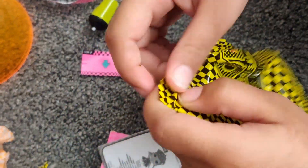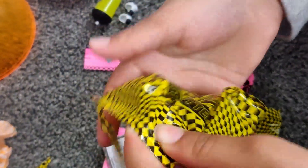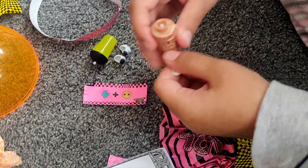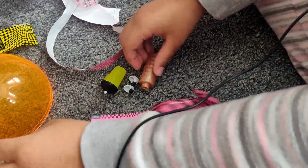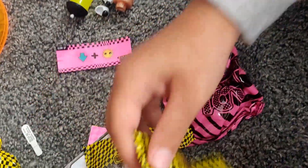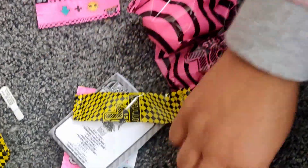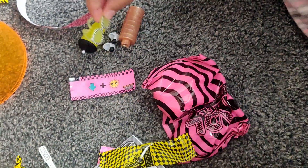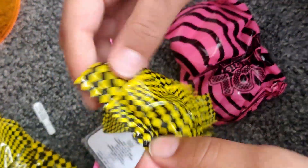Okay, what is in this one? Whoa, come out — is this the outfit? No, this is the cute little light. Okay, and oh, these yellow sunglasses are so cute!